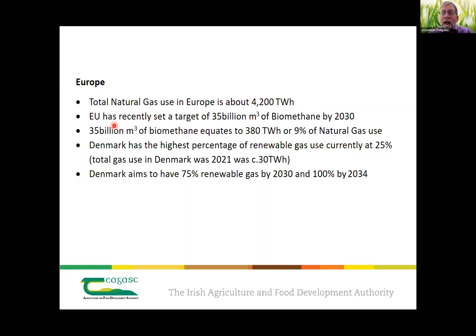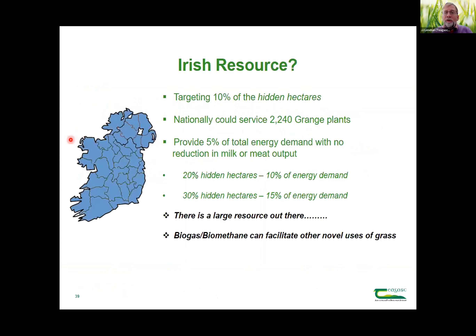Denmark has a target of 75% renewable gas by 2030 and 100% by 2034 — in fact, I think they've ramped that up and now aim to be at 100% by 2030. Targeting just 10% of the Irish hidden hectares, we could service 2,240 Grange plants — with no milk or meat reduction — which would oversubscribe our 5.7 terawatt-hour target that needed 1,700 plants. It takes policy and a major programme of mobilisation, but it would provide 5% of total energy demand, with no reduction in milk or meat. Scale it up to 20% of hidden hectares and you have a very large resource that can be part of the solution for renewable energy and provide an opportunity for farmers to become feedstock producers, or cooperatives of farmers to become plant operators.